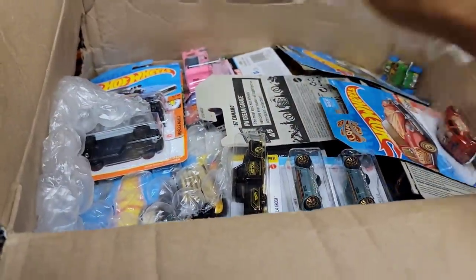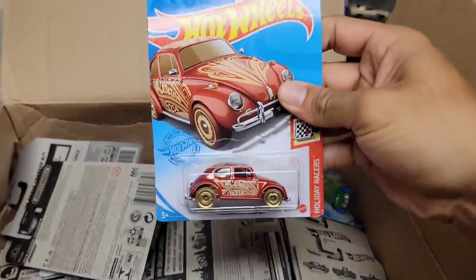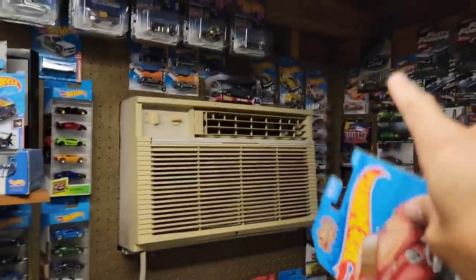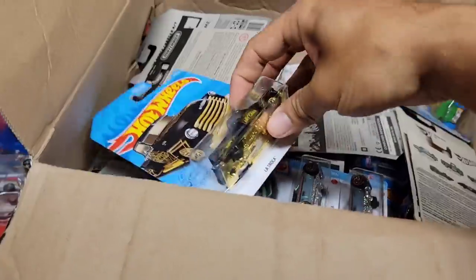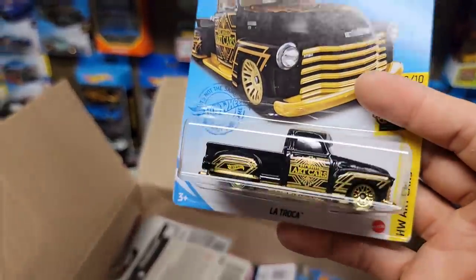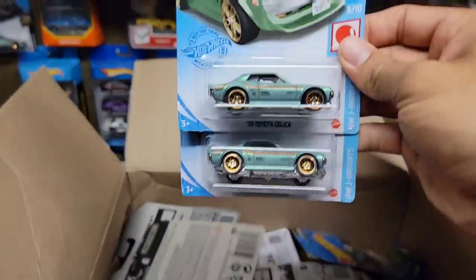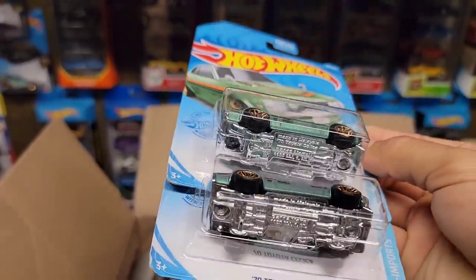We've got the Volkswagen Beetle out of the Holiday Racers — this has the Valentine's deco and I do have this. I've always wanted to wheel swap this so this is going into the custom pile. Here we go — we have the Latroka, one of my favorite trucks for 2021. I do have a couple of these but more the merrier — more customs, more variations I can do. And here we go, we have two of the Celicas — beautiful color castings.